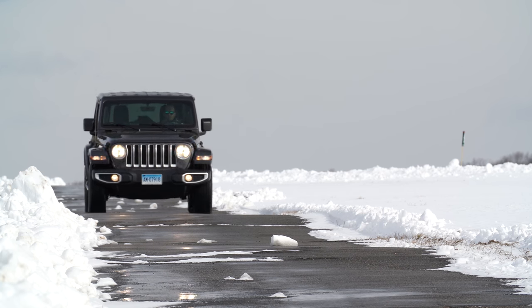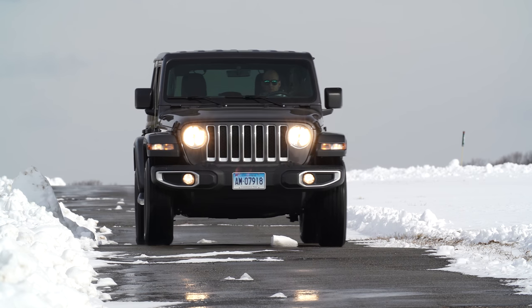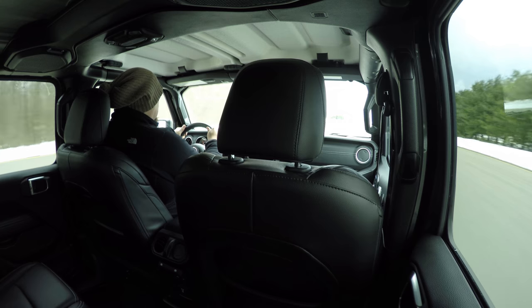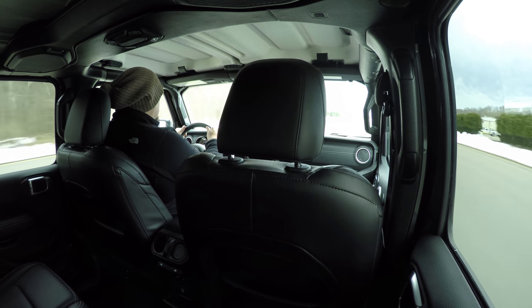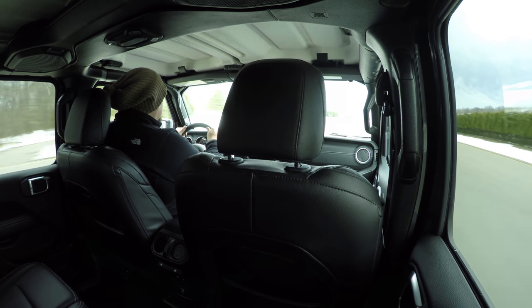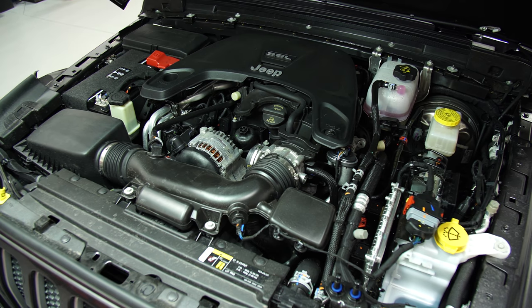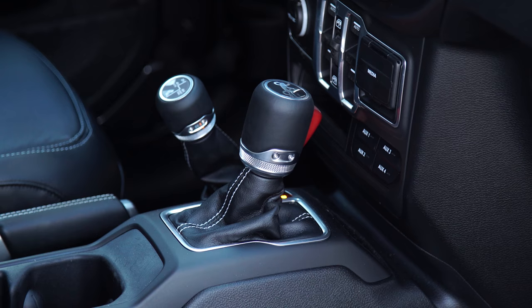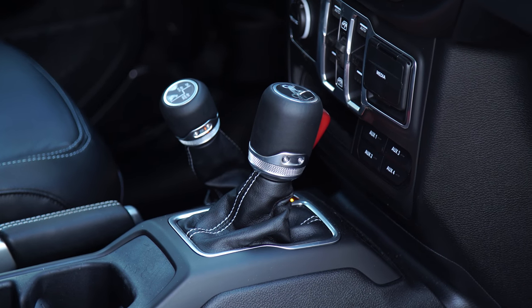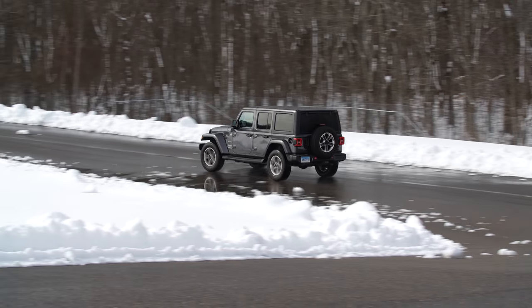The ride is stiff, with bumps coming through. Constant short motions make the Jeep jittery, even on smooth roads. On the highway, the Wrangler is clearly out of its element — the wind noise can be overwhelming, making it tough to carry on a conversation. The 285-horsepower 3.6-liter V6 engine teams smartly with an eight-speed automatic transmission, making for a smooth, refined speed build-up and a prompt throttle response.